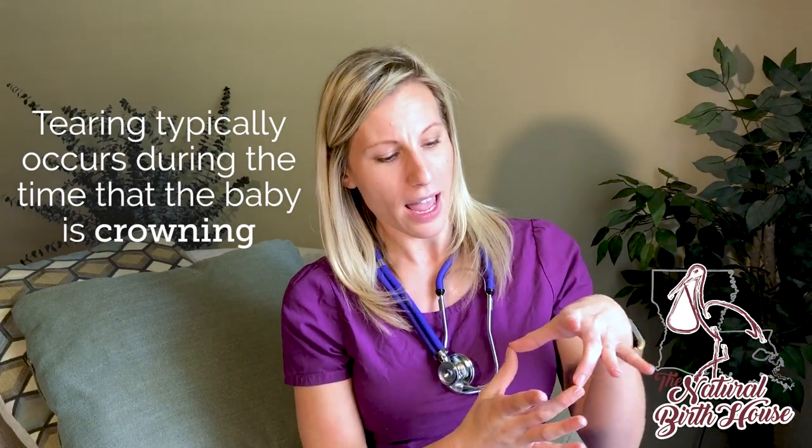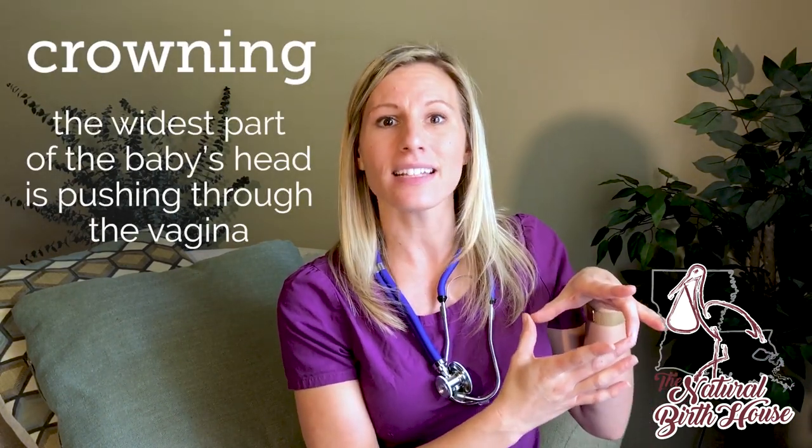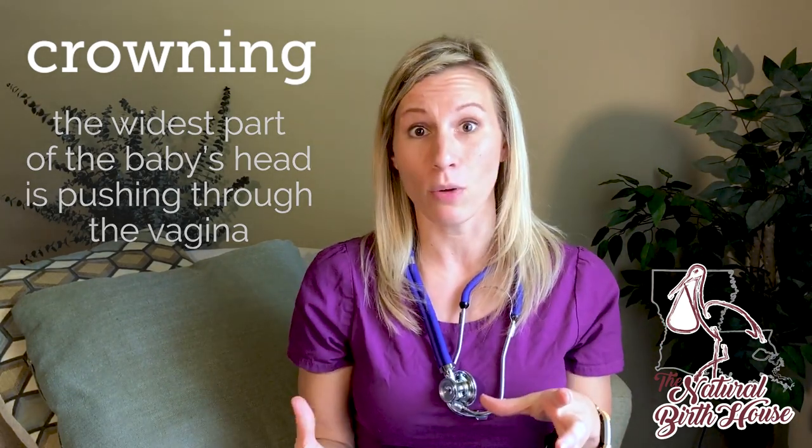When the baby's being delivered, during the time that you would tear is typically at the time that the baby is crowning. And what this means is the widest part of the baby's head is going to be pushing through the vagina at that moment.